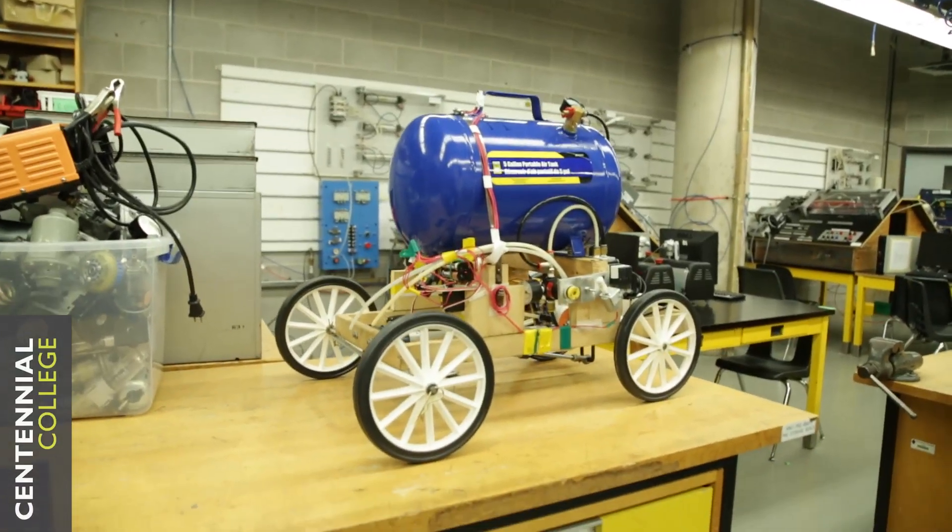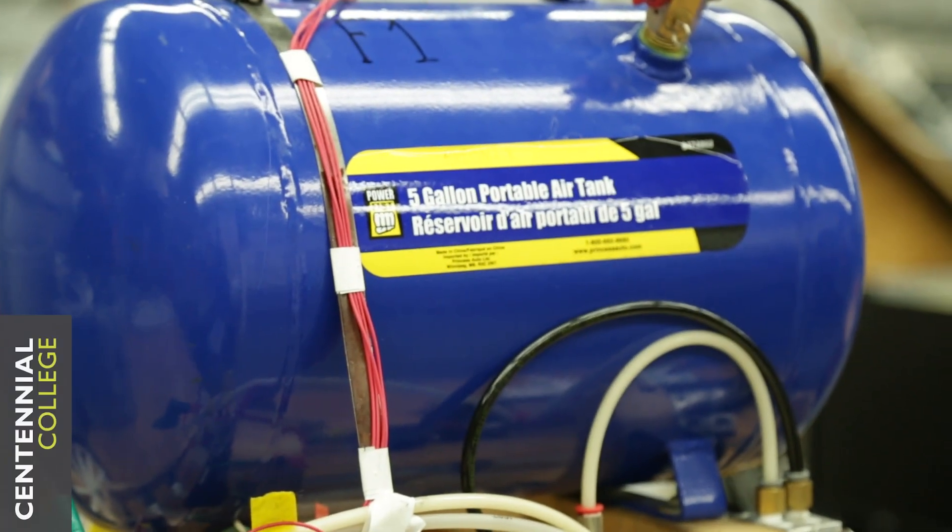This semester, for the fifth project, we have to build a pneumatic car that runs on air power. We have to build a system that's going to use that air and convert it into energy to move the car. Whichever car moves the furthest wins, so you have the ability to improve the efficiency and troubleshoot things going wrong.